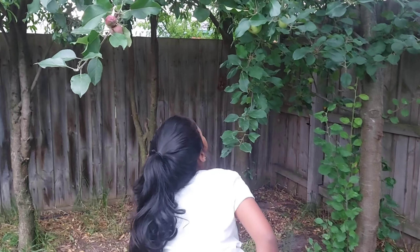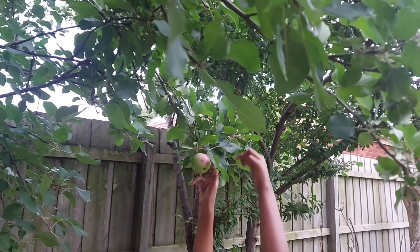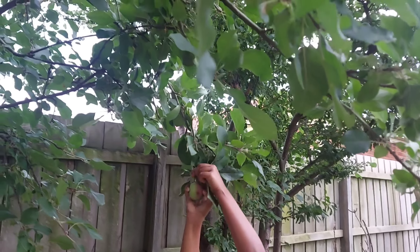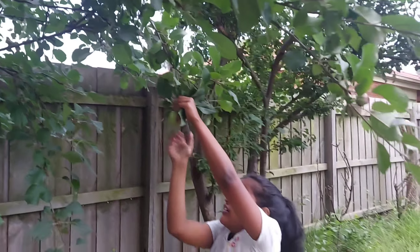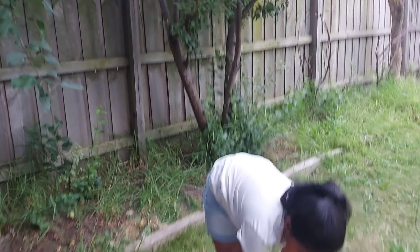This apple's a tiny bit damaged, but who cares? Still tasty.